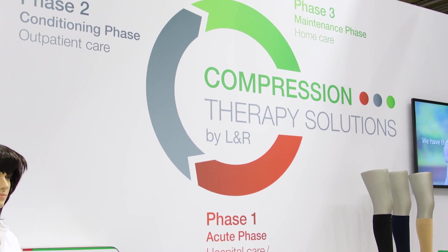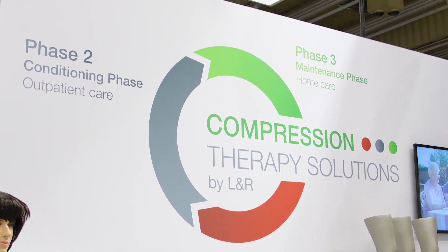My name is Brigitte Inführ and I'm Global Portfolio Manager at L&R. L&R has recently developed therapy solution systems where, for example, in the so-called third phase and the maintenance phase, compression plays a major key role.